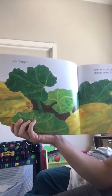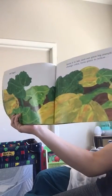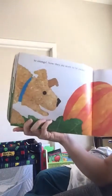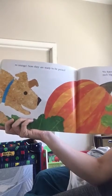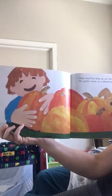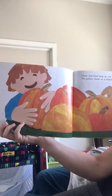Soon it is fall and our great big pumpkins change color from green to yellow to orange. Now they are ready to be picked. We have never grown such big big pumpkins! Mom and dad help us cut the pumpkins from the vines. We gather them in the wheelbarrow and take them home.